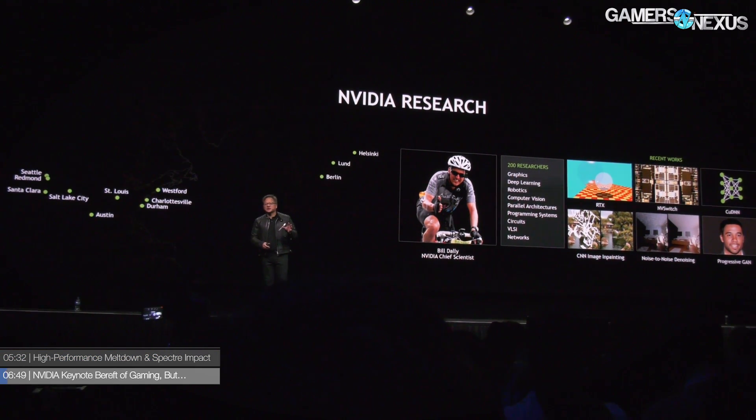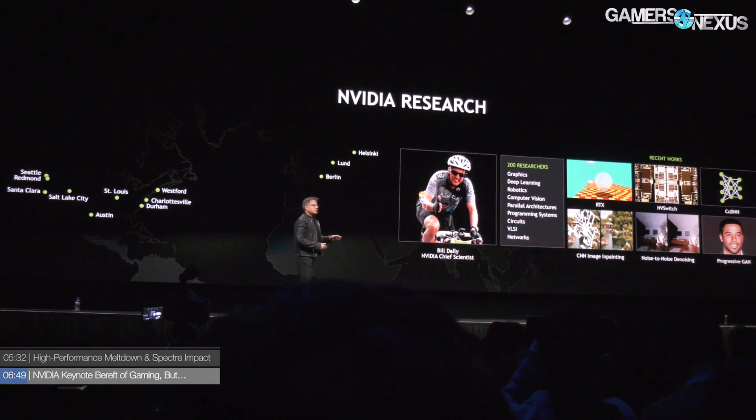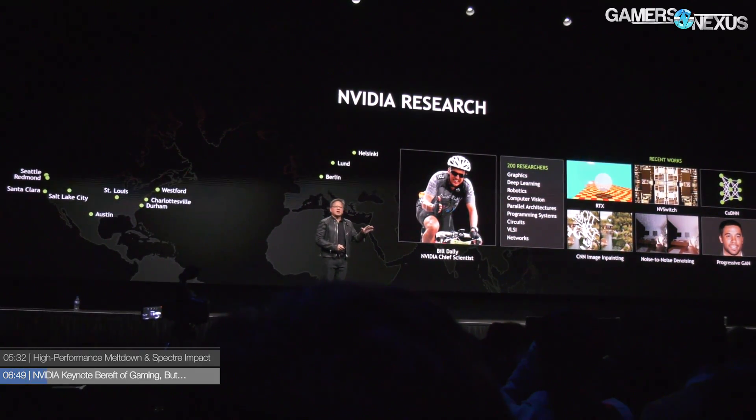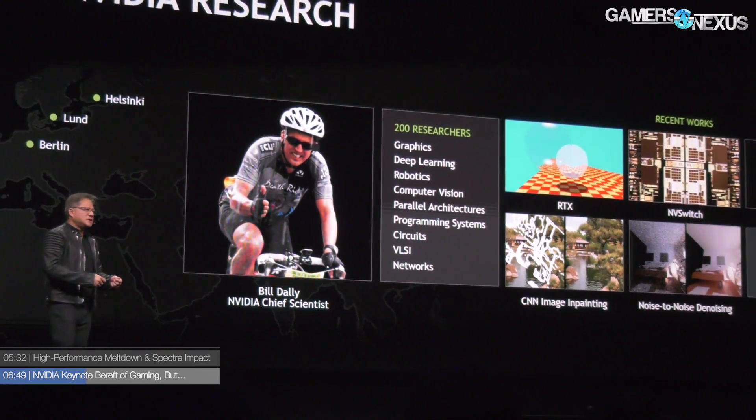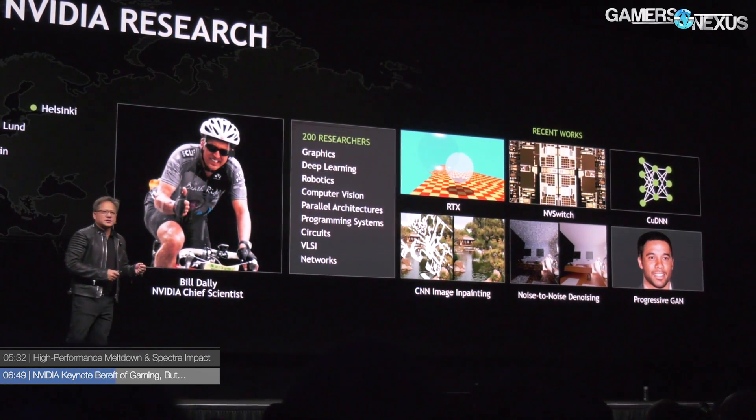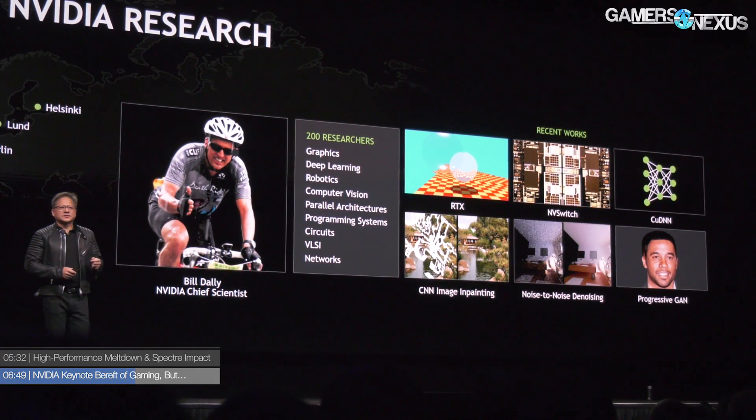Outside of those, for major GPUs — nothing at the show. We did get some good information from NVIDIA employees, SK Hynix, and others. We also have an interview going up with Tom Peterson of NVIDIA about ray tracing, and that'll be coming soon, so check back for that.